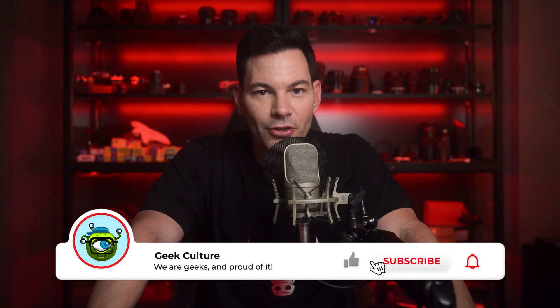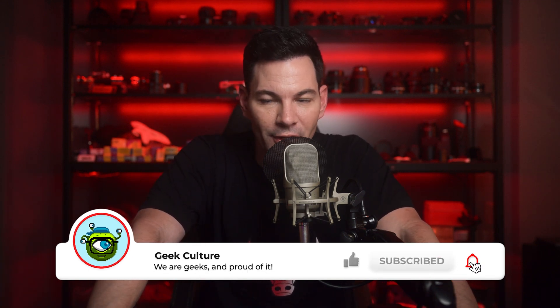Anyway, those are my thoughts on the new Photoshop AI generative fill. There are a lot of great tools in there and I haven't shown you all of them, but that's the one everybody's talking about. Let me know your thoughts in the comment section below. If you like this video, subscribe to the channel, hit that like button, and I'll chat to you guys very soon. Take care.